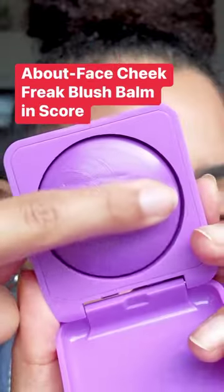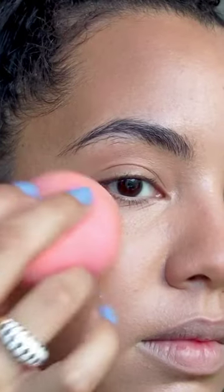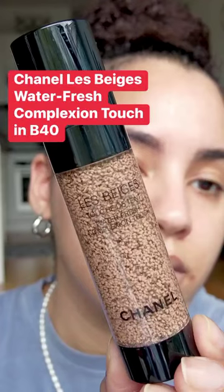I love so many of About Face's products, so when these Cheek Freak blush bombs dropped, I snatched up three different colors. I was nervous at first because it's described as a blush balm, which to me sounded like it would break up my foundation, but these blended in so beautifully.